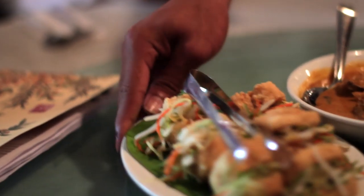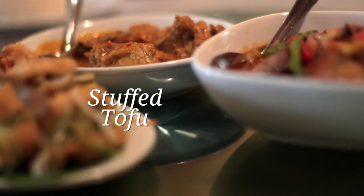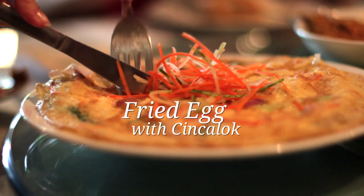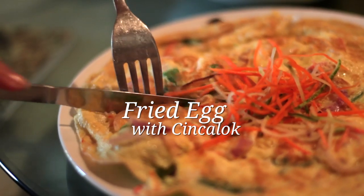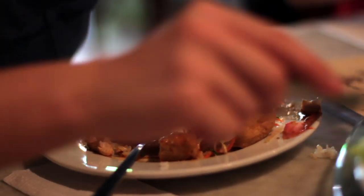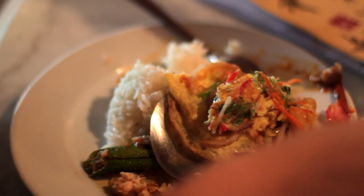The next dish is stuffed tofu with some fresh cucumber, carrots, and bean sprouts. This is fried egg but with a twist — it has chinchalok in it. Chinchalok is made of fermented small shrimps. The chinchalok, which is slightly salty, gave the fried egg a whole new meaning. It is just so delicious.